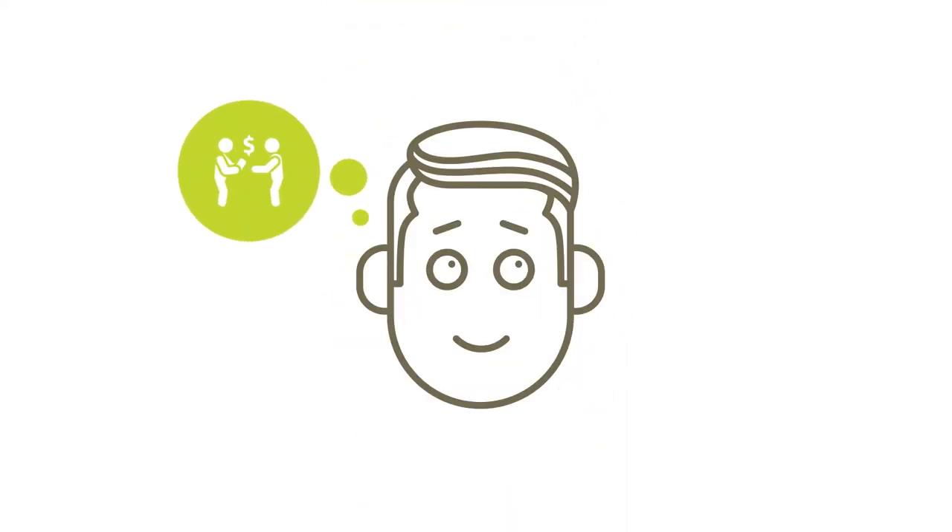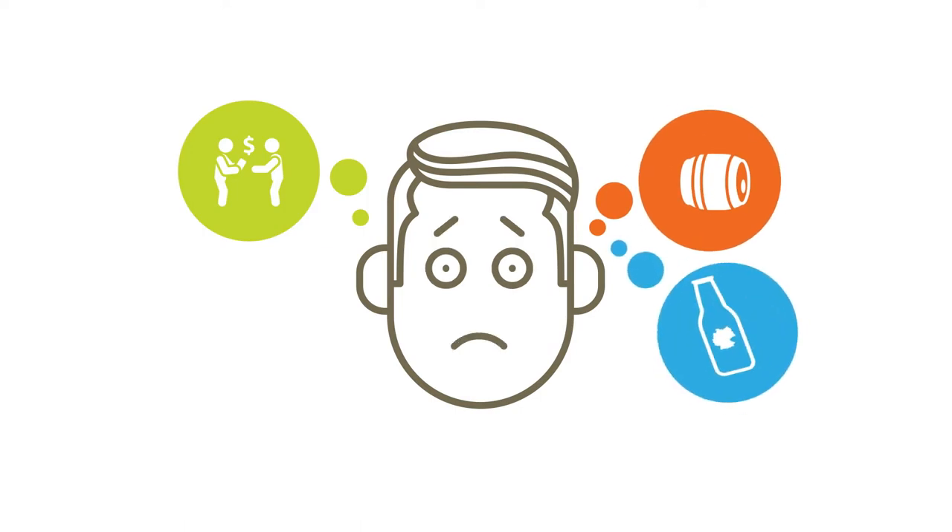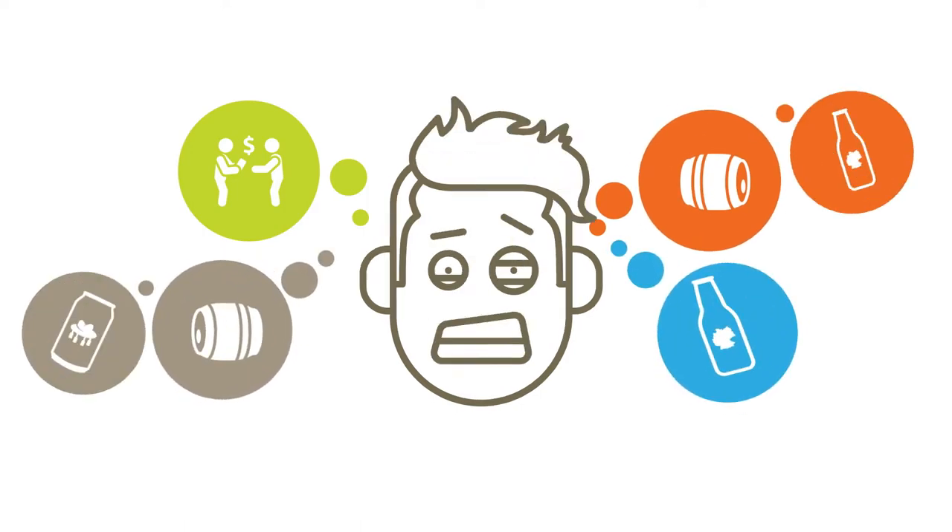Larry is wondering if it would be better to buy an imported German beer served in a glass bottle, or a locally brewed beer in an aluminium can.